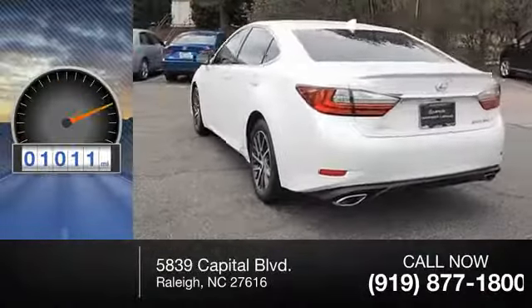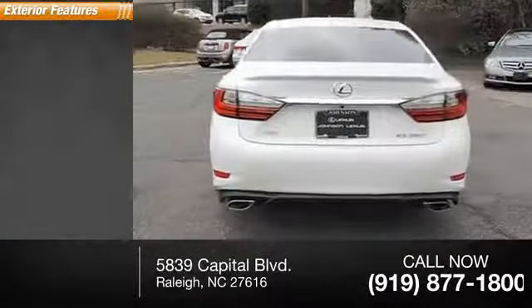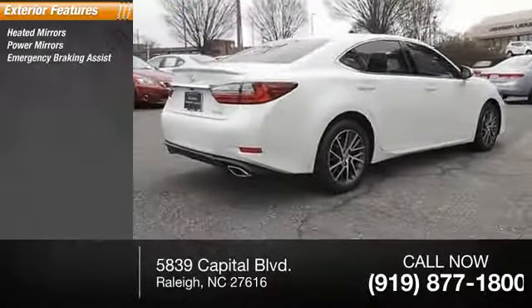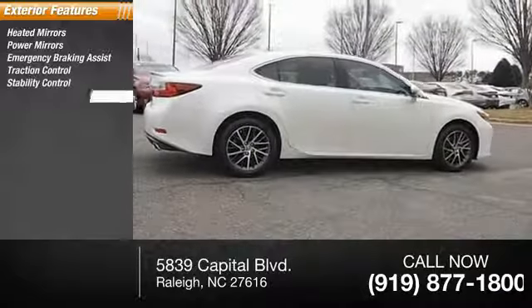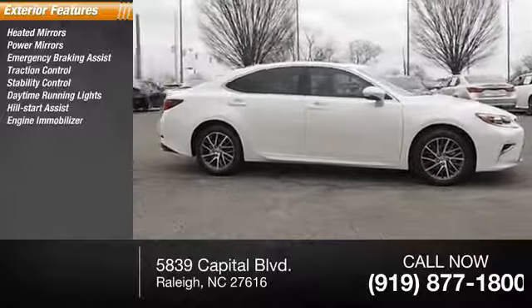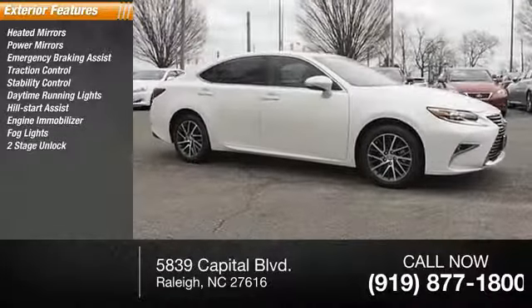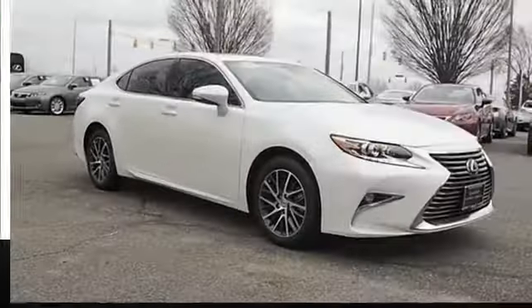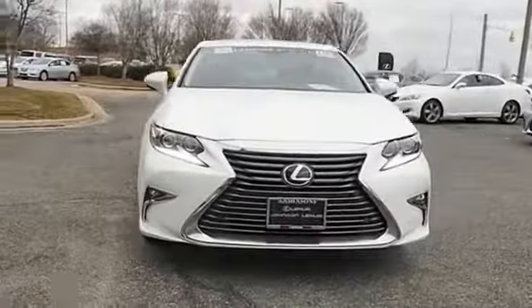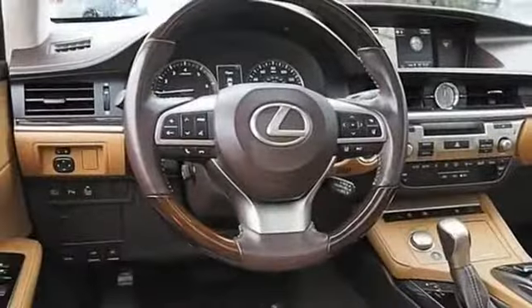Here are some of this vehicle's great options: heated mirrors, power mirrors, emergency braking assist, traction control, stability control, daytime running lights, hill start assist, engine immobilizer, fog lights, power door locks, power with two-stage unlock.